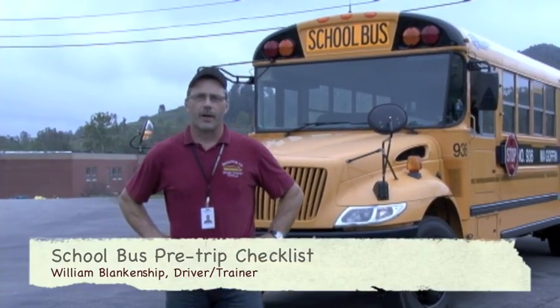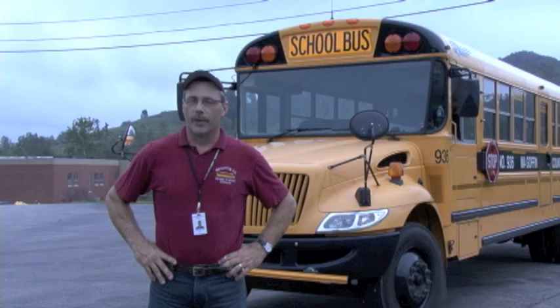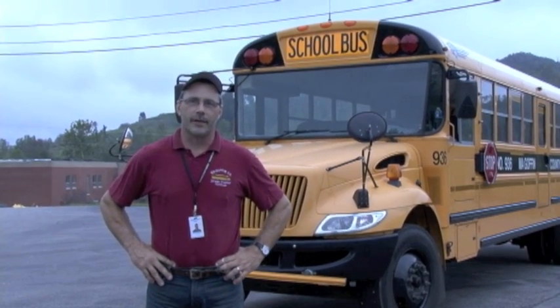I'm Brian Blankenship, driver trainer from McLaughlin County Schools. I'm here to do an updated version on the school bus pre-trip — the pre-trip we do every morning to make sure your kids get to school safe.